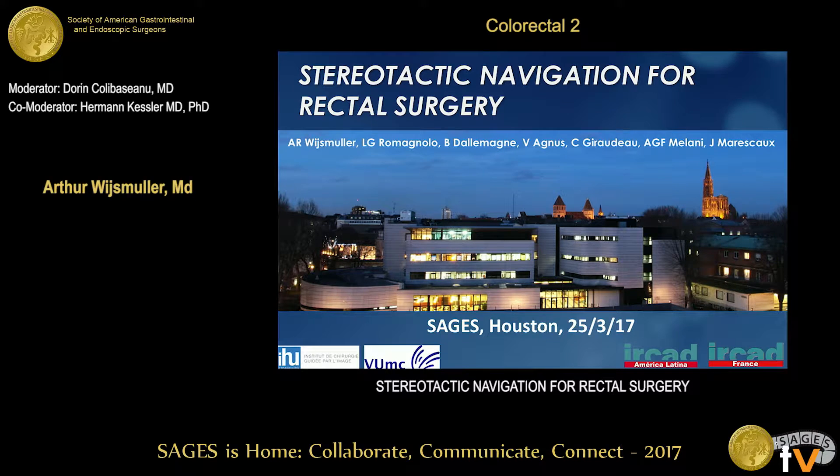Ladies and gentlemen, organizing committee, thank you for the possibility to present our results of this project: Stereotactic Navigation for Rectal Surgery.